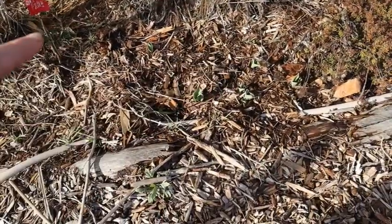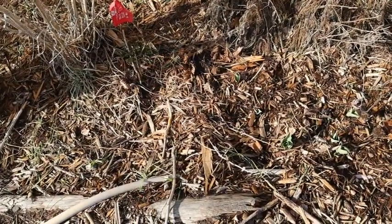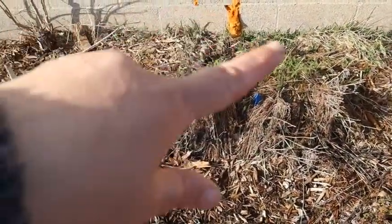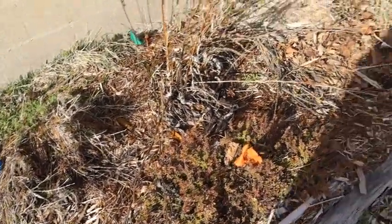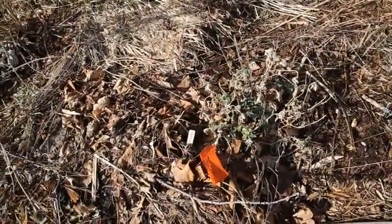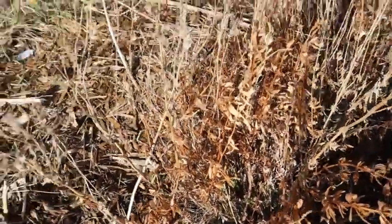We've got some more tulips that are starting to pop up here, so that'll be really nice when all these tulips fill in during the spring — I'm really excited about that. The yarrow has a lot of new growth, and the thyme is doing really good. The white horehound is doing pretty good, and I've got some green coming in on my hyssop, so that's exciting to see.